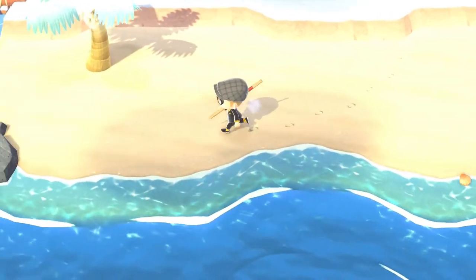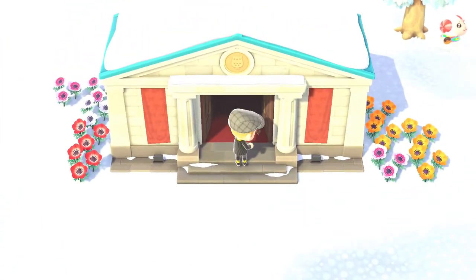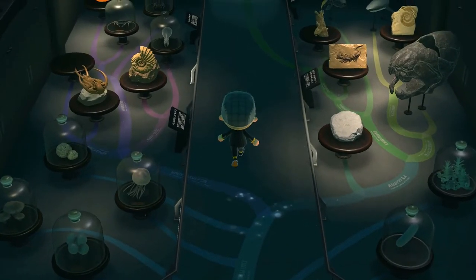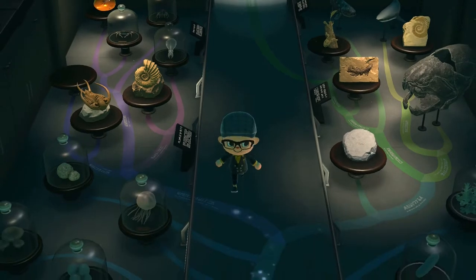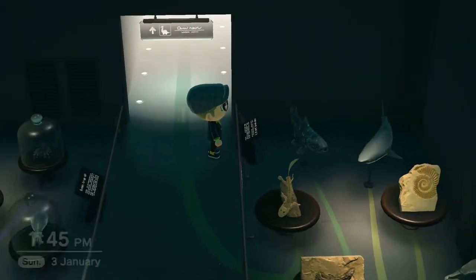I've just been chilling out in Animal Crossing quite a lot — it's just a nice way to relax. Let's go and see my museum. Blathers is asleep, but let's just take a wee wander around and see what critters and fish I've got. My dinosaur collection is quite cool actually. Still gaps, but I've got loads of stuff now. There's a shark tooth pattern — that's also what I collected. I don't know quite what's going on there but it's cool anyway.